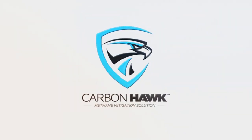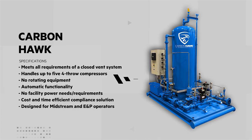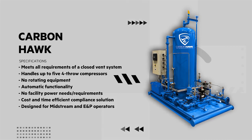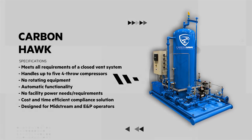Enter CarbonHawk by ARTROC. This new patent-pending CarbonHawk solution meets all requirements of a closed vent system. One CarbonHawk skid can handle up to five fourth-row compressors, and with no rotating equipment, automatic functionality, and no facility power needs or requirements, it is a cost-and-time efficient compliance solution for both midstream and E&P operators.